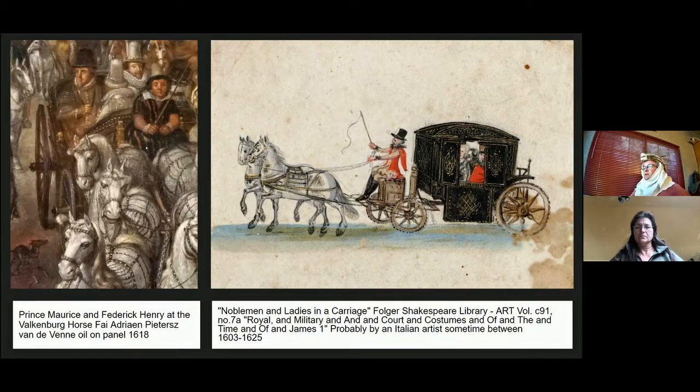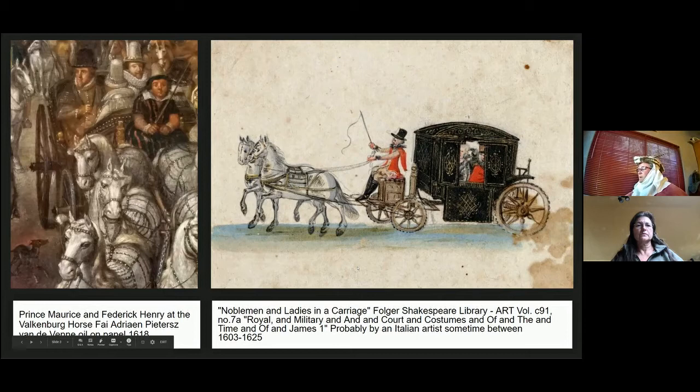I took a good look at this image — I took it at the Rijksmuseum in the Netherlands, probably also in their digital collection. The other image came across in the Facebook group; we did a reverse image search and found it belongs to the Folger Shakespeare Library but had no clear date. I messaged the librarian, who confirmed it was probably by an Italian artist between 1603 and 1625, fitting the time of James I.